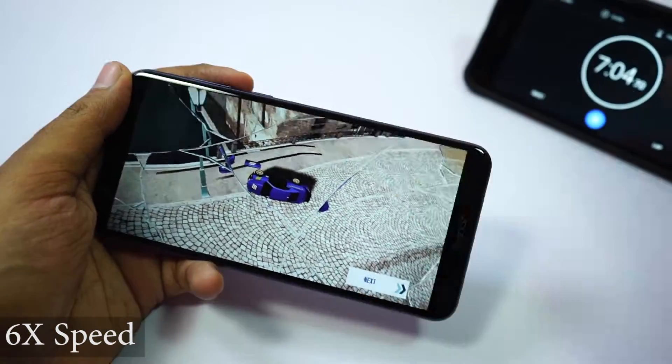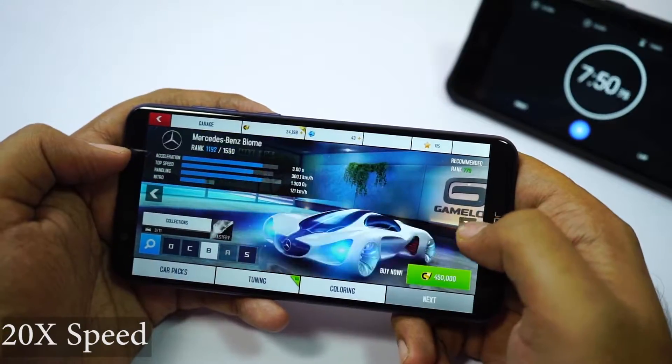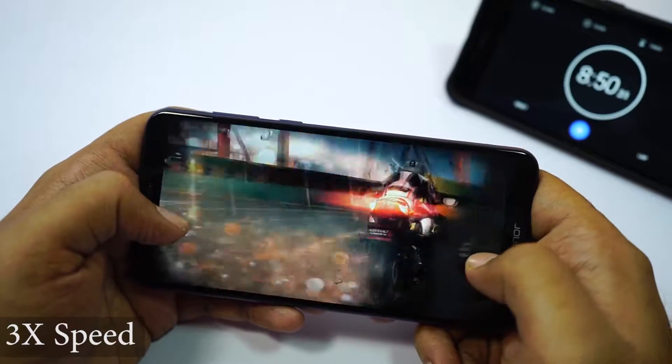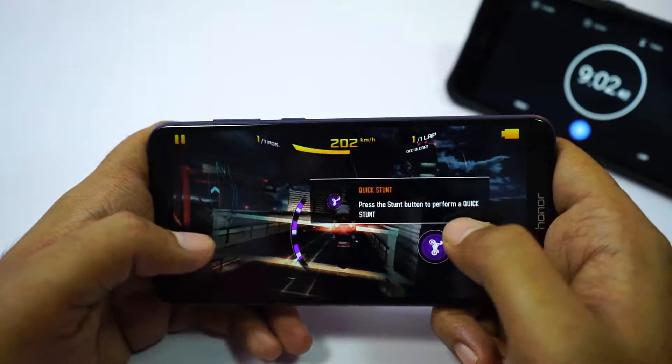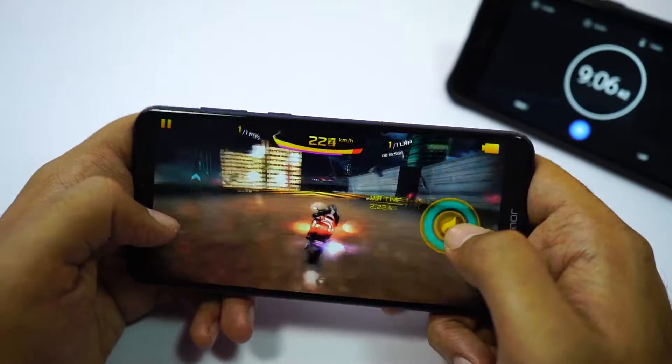So far I have been playing Asphalt 8 for approximately 5 minutes. I will play for some more time and see if the phone gets hotter. For the next race I will use the bike — this is a quick tutorial I had to finish. The phone lags a lot if you use the bike instead of a car, but visuals are still good; maybe it's a problem with optimization.